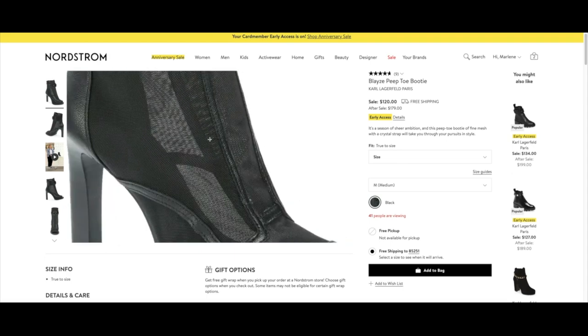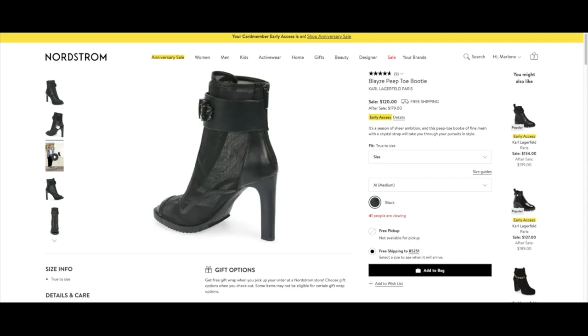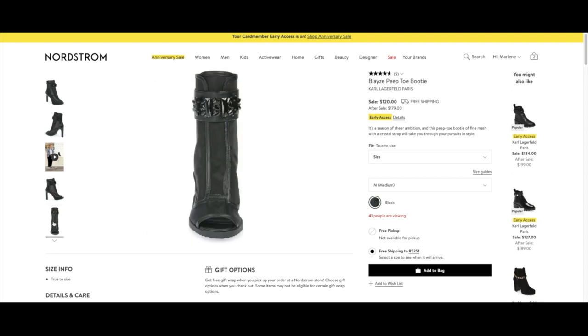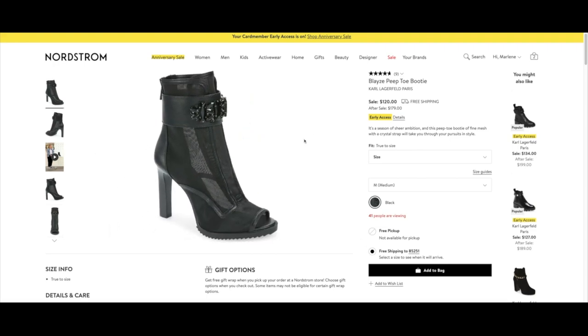I'm also loving these Karl Lagerfeld peep-toe booties — they're incredibly cute with mesh detail and really cute embellished ankle detailing. These are more similar in shape to the booties I was wearing during my try-on, so if you want something similar, definitely check these out. They're only $120 and so so cute.